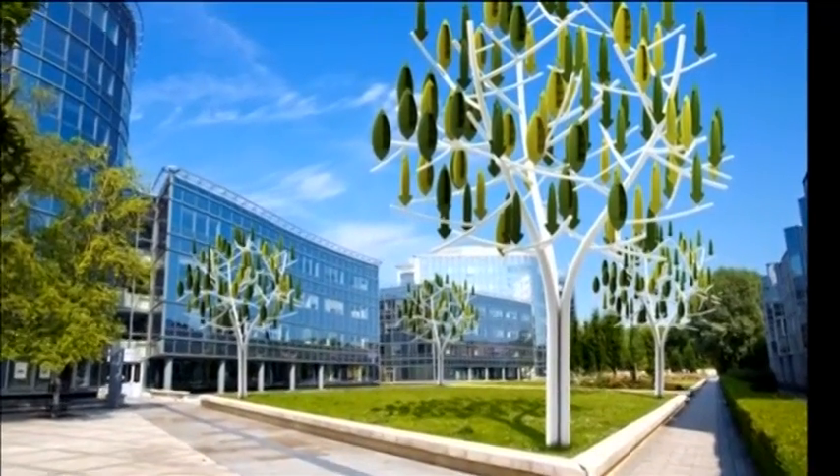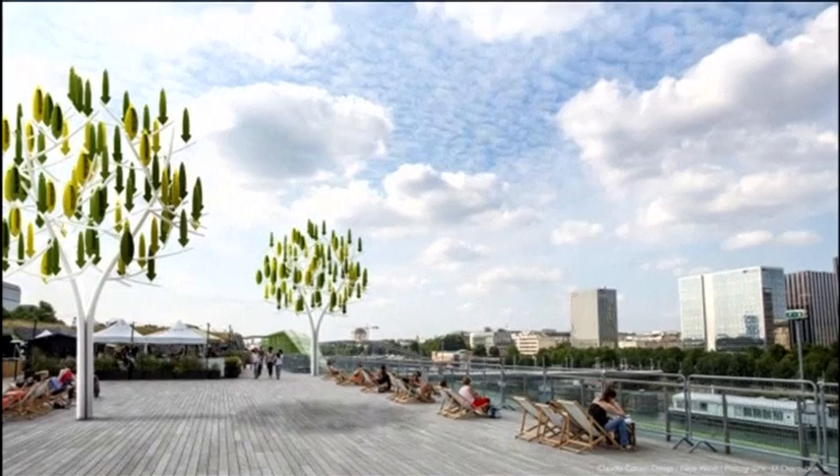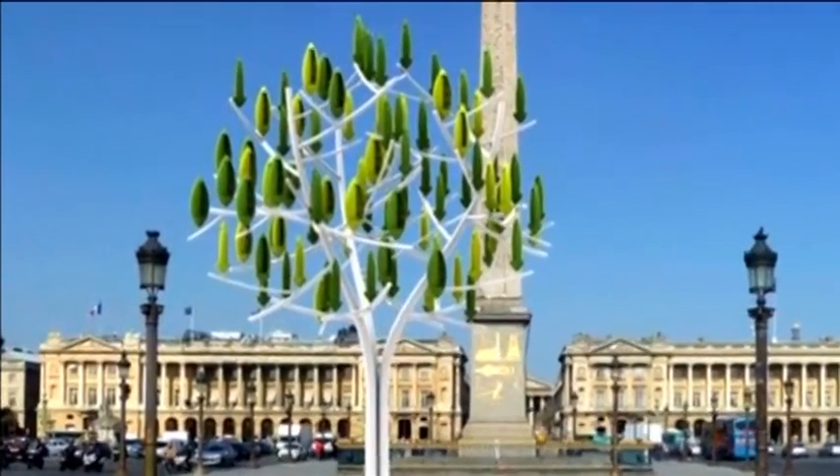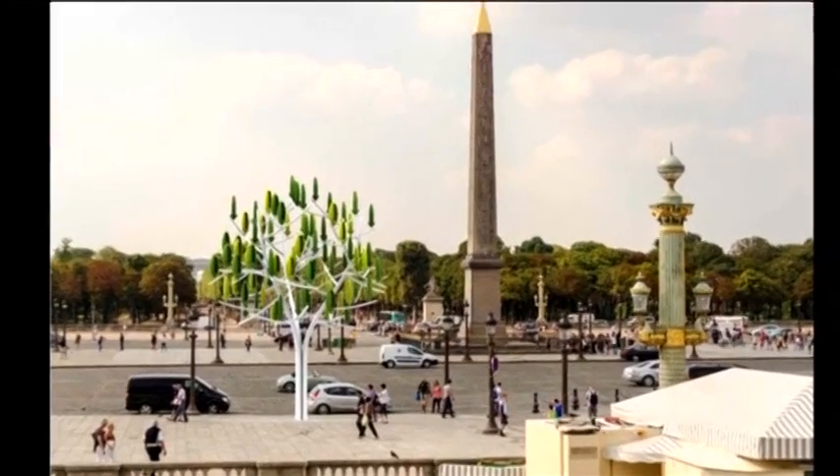At around 11 metres tall, the wind tree is designed to fit into the urban environment, and Parisians will be able to see it for themselves when a prototype is installed at the Place de la Concorde on the Champs Elysees next March.